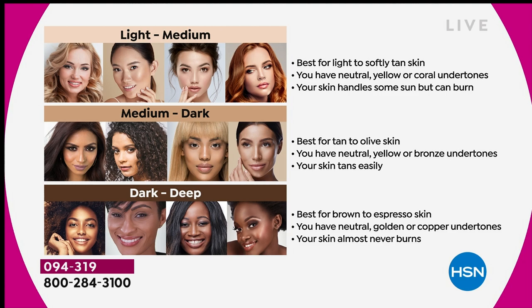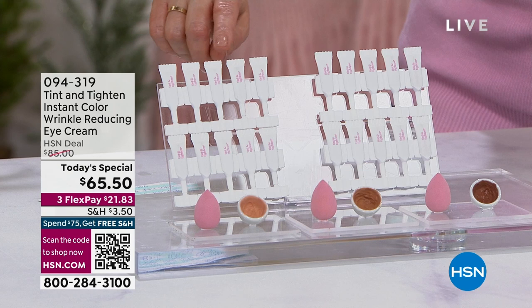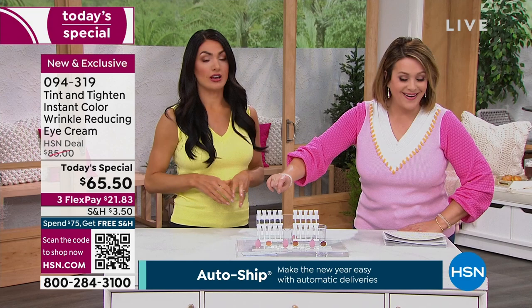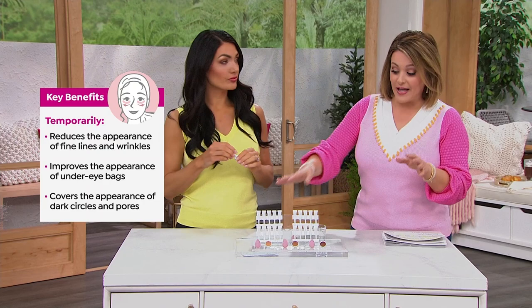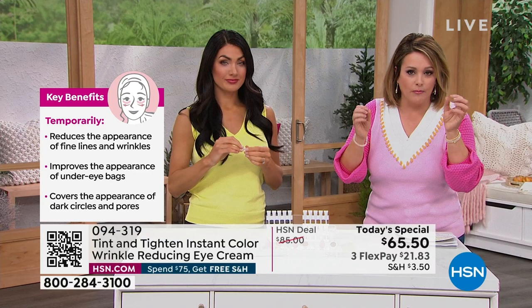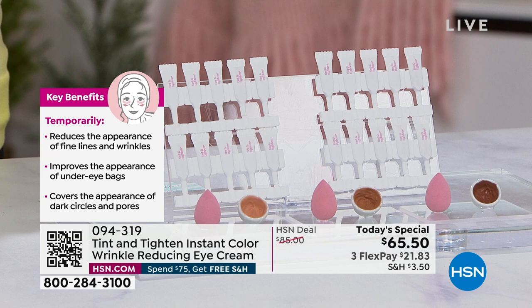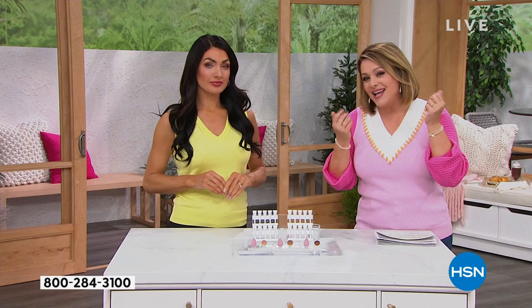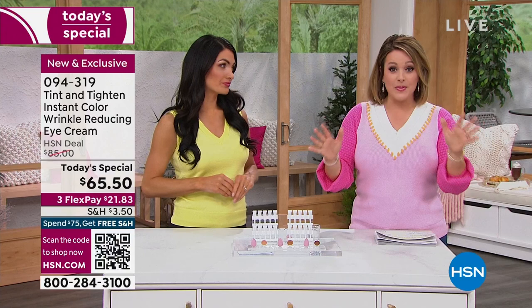This lasts longer than most concealers and does far more — it temporarily reduces the appearance of fine lines, wrinkles, and pores. We're welcoming our age, not shying away from it; we just want to be our best version. You can extend application slightly down toward the cheekbone area too. It's $21.83 to try with free shipping and handling — you've got nothing to lose.